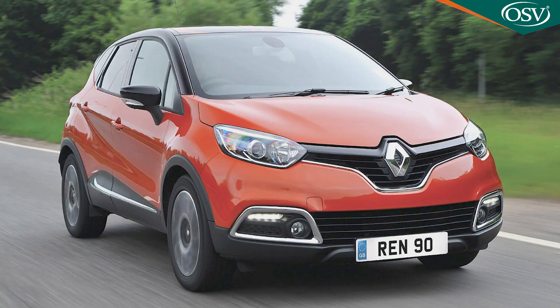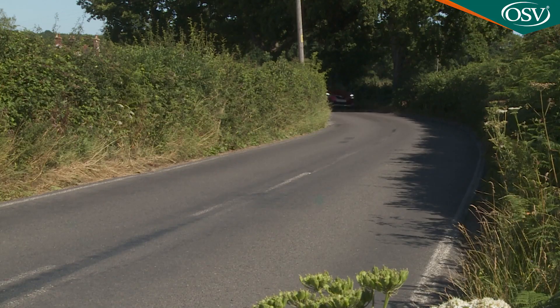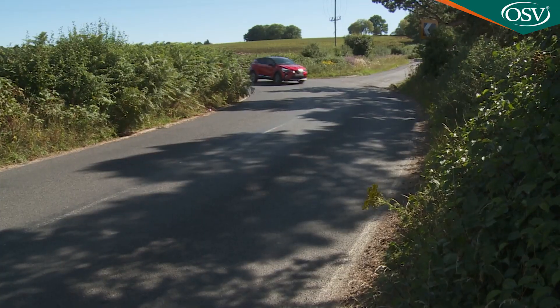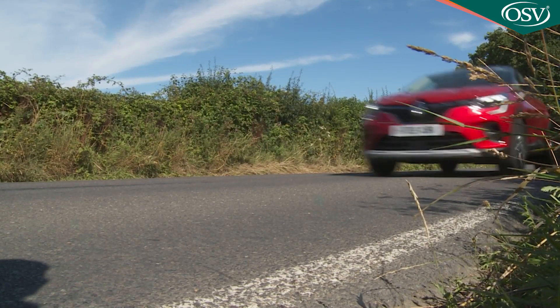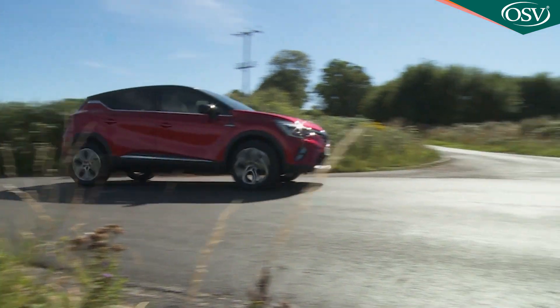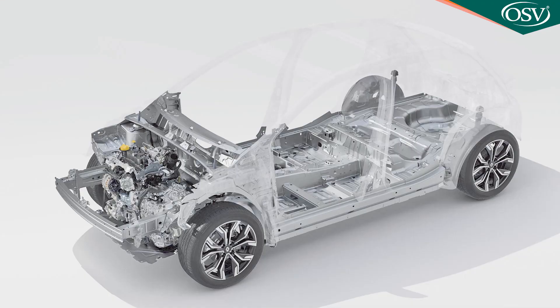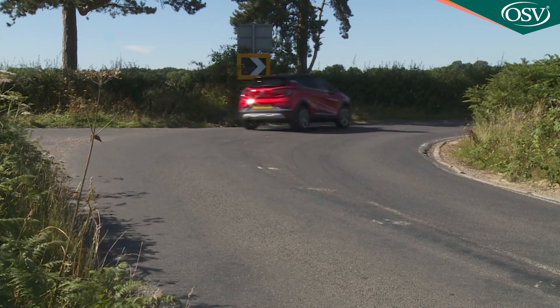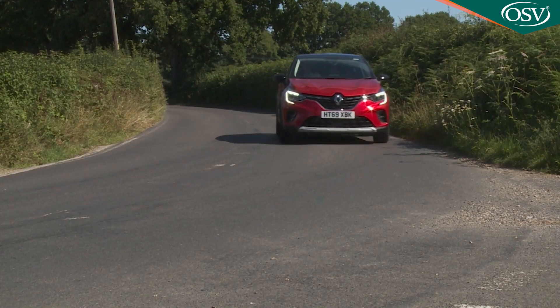The original Captur hailed from an era where no one really expected a small SUV to handle with any real sense of driver engagement, but things have been changing in recent times and this Renault has tried to change with them. That might explain why the suspension doesn't have the same kind of fluid feel we remember from the original, but on the plus side, thanks to revised electric steering and a more sophisticated CMF-B platform, there's now much more of a purpose to the way this little crossover turns into bends, and there's a level of body control that certainly wasn't there before.